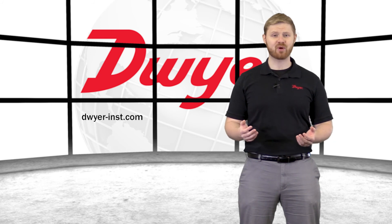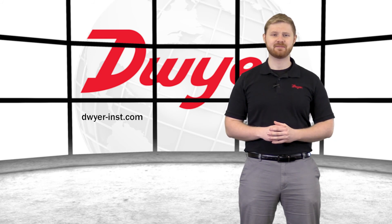To learn more or order any Dwyer product, please visit our website. Thank you for watching.